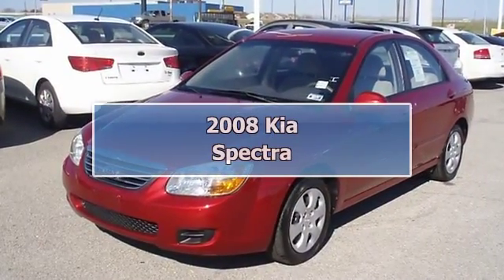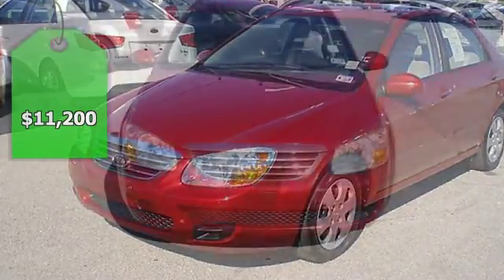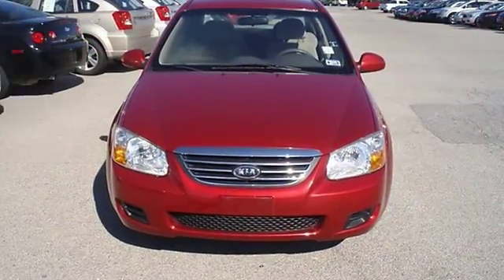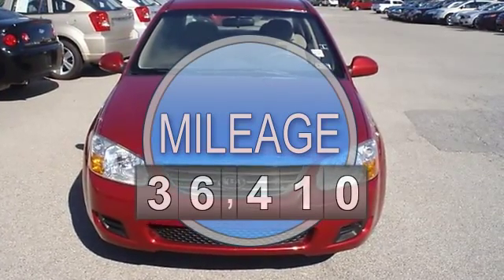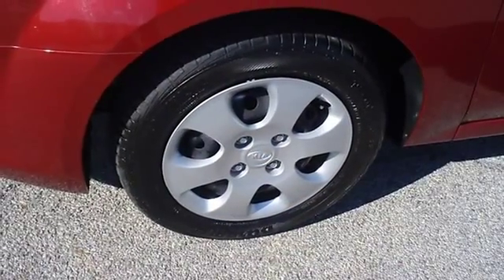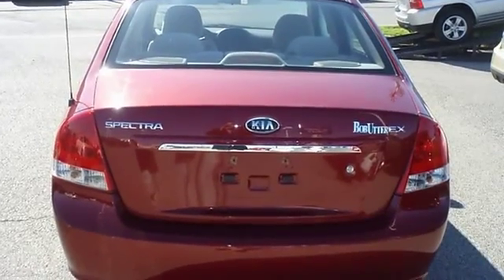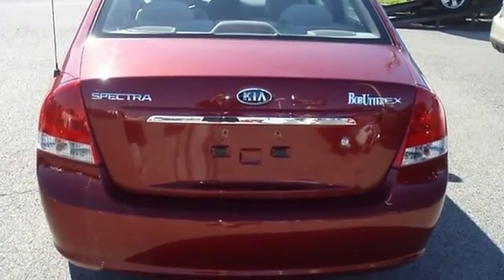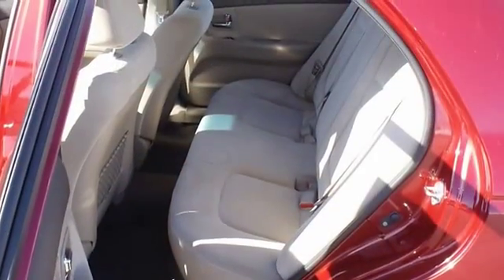2008 spicy red Gear Spectra will keep you away from the gas pump. Tastefully optioned with power windows, power locks, power mirrors, and cruise. Almost new tires, the paint has a showroom shine with just thirty-six thousand four hundred ten miles — this car is barely broken in. One hundred percent AutoCheck guaranteed.